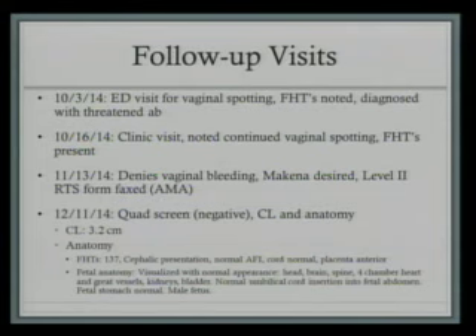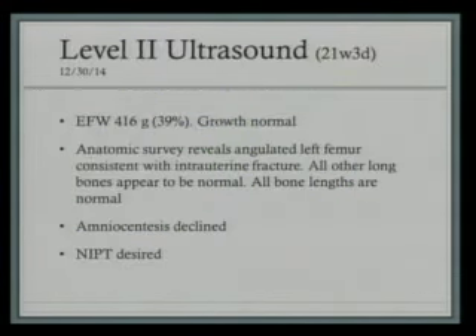That was never approved; she was started on it at 22 weeks, five days, on January 8th. Her next visit was December 11th. She had a quad screen at that visit, which came back negative — within normal age-related risk. She had a baseline cervical length for her history of preterm labor, which was 3.2 centimeters. She had an anatomy scan at that time, which was normal; there was no mention made of the fetal skeletal system — everything was said to be normal. She was then later referred for a level 2 ultrasound for advanced maternal age. She was seen on December 30th at University of LSU Shreveport in the Perinatal Center.